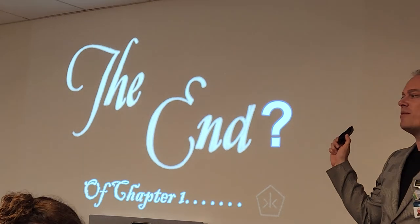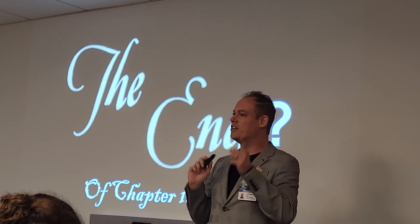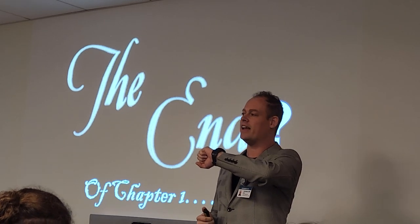This is not the end — just the end of Chapter 1. Let's take a ten-minute break. Get some coffee, water, a bathroom break. We'll pick back up with Chapter 2 in about ten minutes — be back here at 9:18.